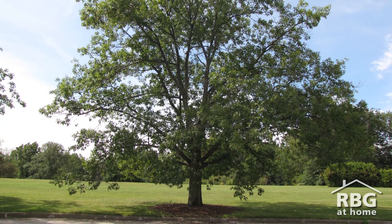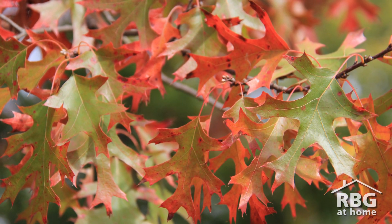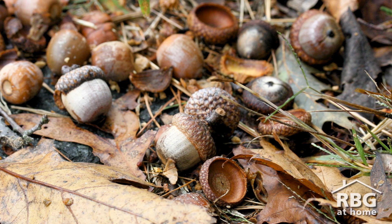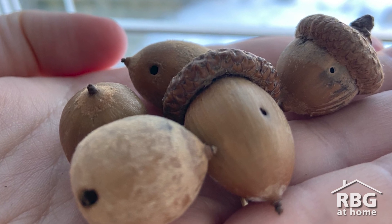In autumn, the oak trees that surround the parking circle at the Arboretum and line the Oak Lane and Hendry Park drop acorns. If you manage to find some that aren't buried in snow, look at them closely and see if you can see any perfectly round tiny holes like these.